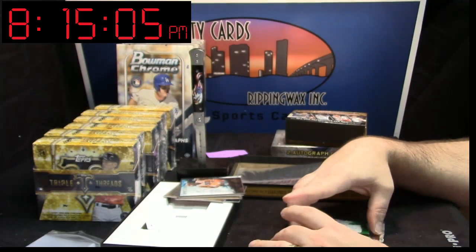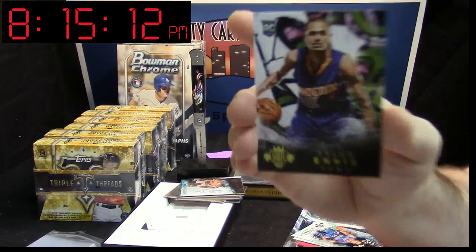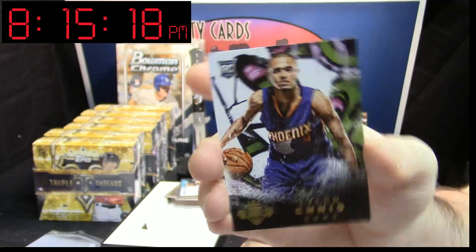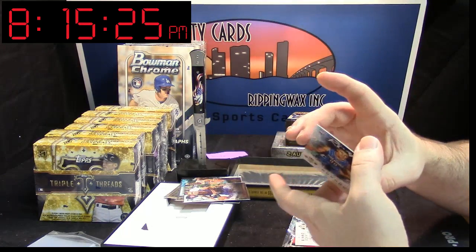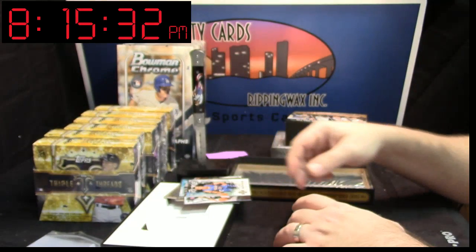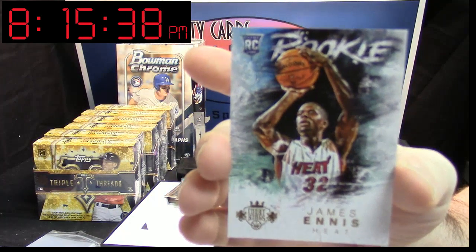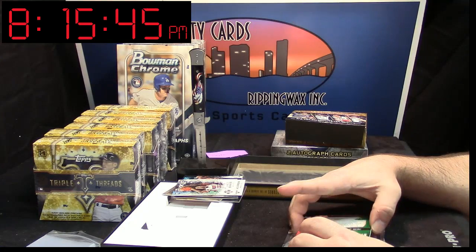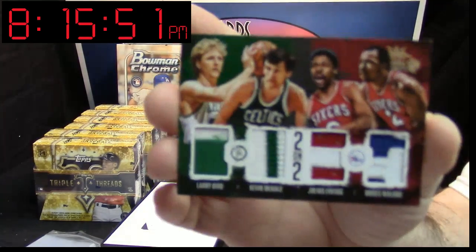And this could be special, so we're going to shut that down for a second. We've got a Tyler Ennis, numbered 55 out of 149. We've got an Aaron Gordon rookie card for the Magic, unnumbered. We've got a James Ennis, unnumbered — this is Court Kings. Six out of 10. Oh, that's nice. That is nice.